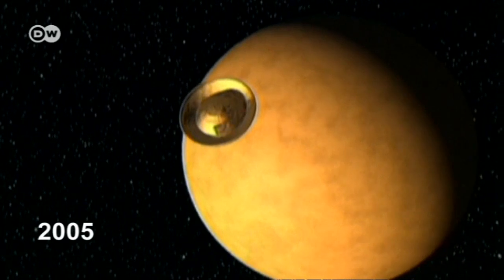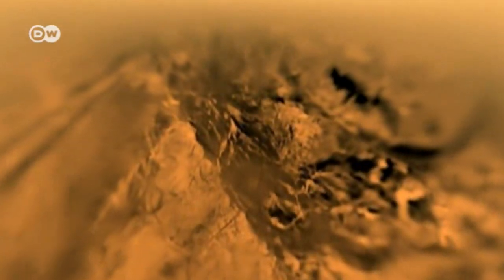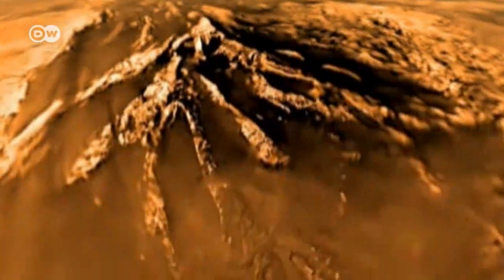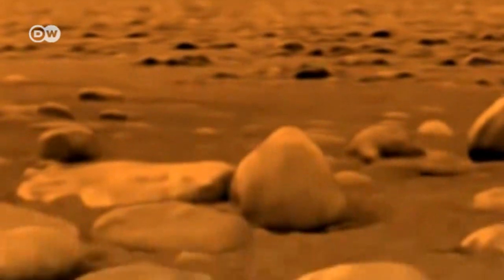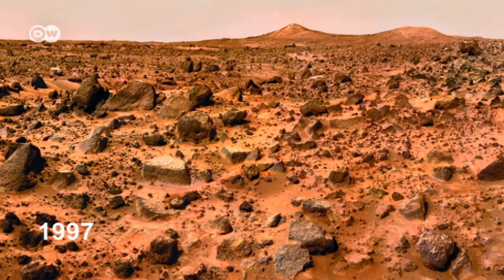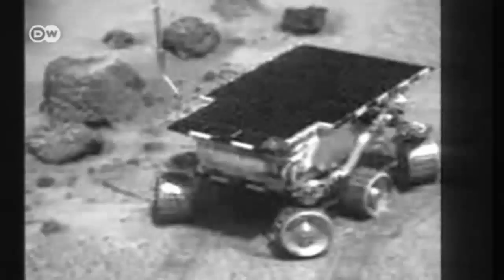As the Huygens lander prepared to touch down on Saturn's moon Titan in 2005, the event was captured on a camera largely built by Max Planck researchers — a historic moment in the far reaches of our solar system. And the institute's contribution to the Mars Pathfinder mission in 1997 even scooped up a German TV award.